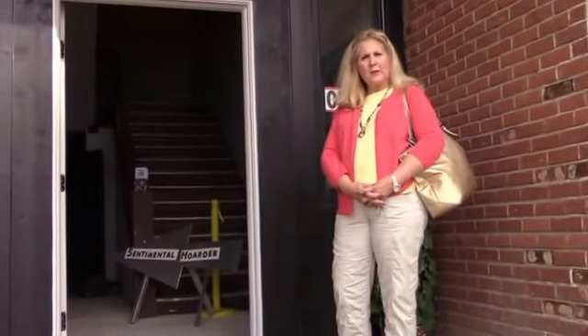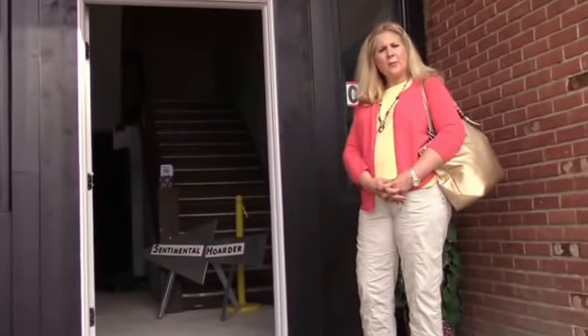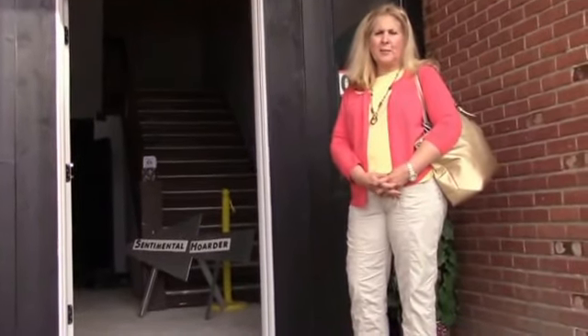I'm at Sentimental Hoarders. I'm ready to do some shopping. Follow me and I'll show you some of the neat things at Sentimental Hoarders.